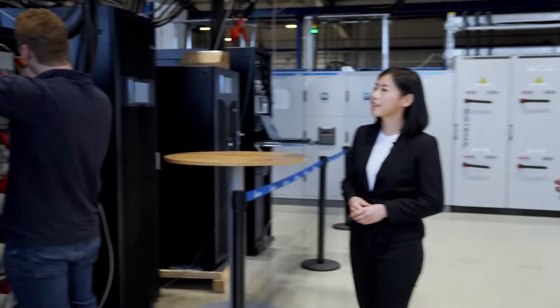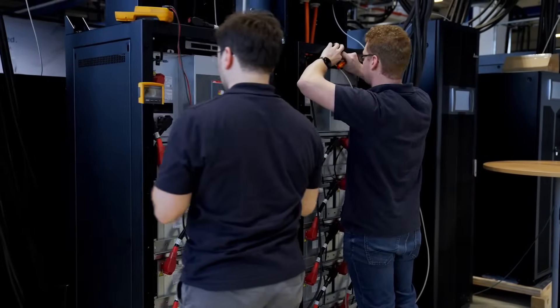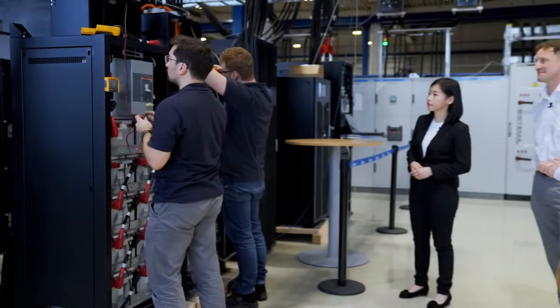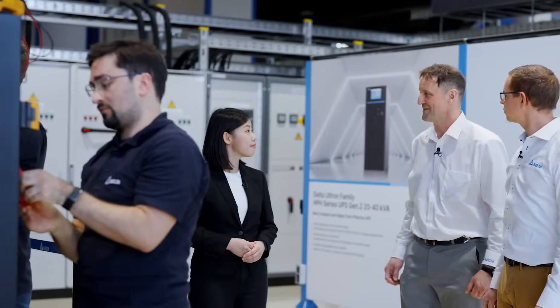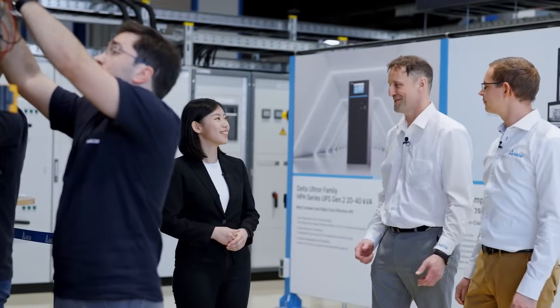Here we are about to install our next generation lithium-ion battery, which will then be tested together with our UPSs to make sure that it fulfills all the requirements from our partners in the region. Are you interested to see a real test — a live demonstration with our equipment? Definitely. Then let's go there.